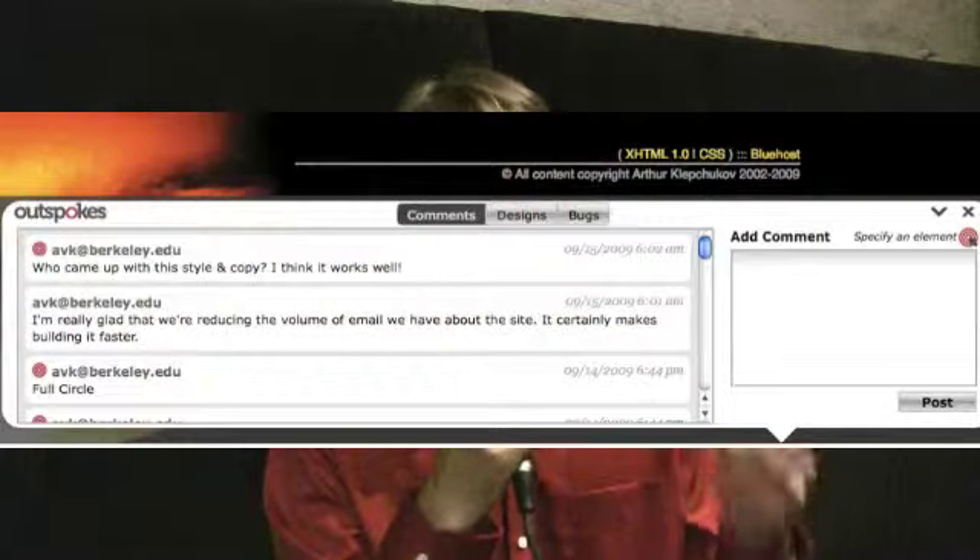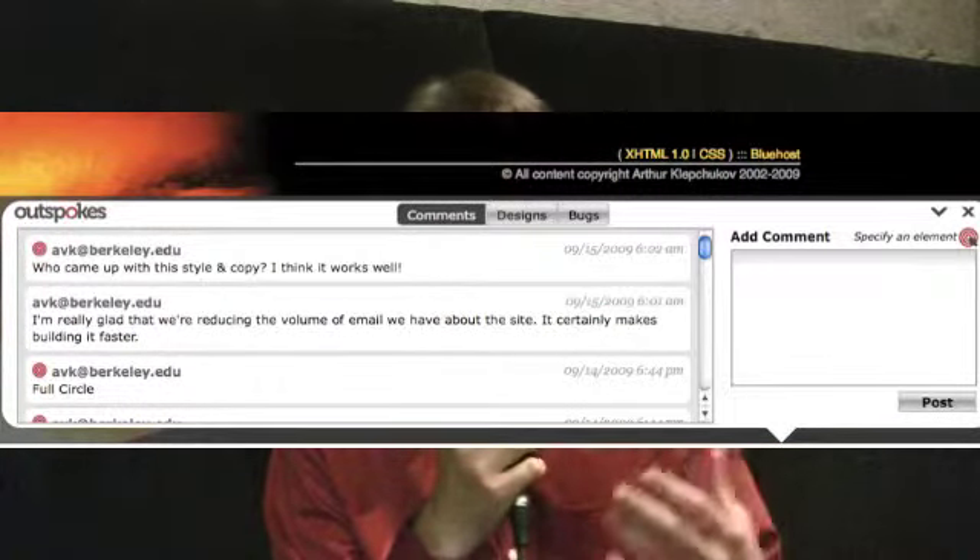We are at SF New Tech backstage at Mighty and you are Sean Ahrens, co-founder of Outspokes. What we do is we make web development easier for teams by being a widget that lives on your site that allows you to do on-site annotation, bug reporting, and even edits to the design and hopefully in the future copy as well. Anyone can use the widget. It lives on top of your site, so all you have to do is visit your site to see it. You don't have to remember the URL of some bug tracker or some project management software. Just visit the website, the widget appears, type your comments, type your feedback, and then your whole team can see that.